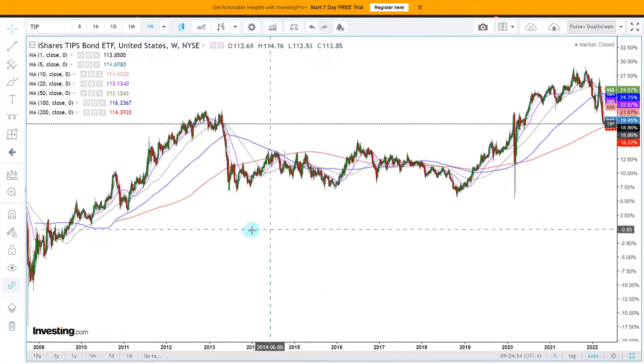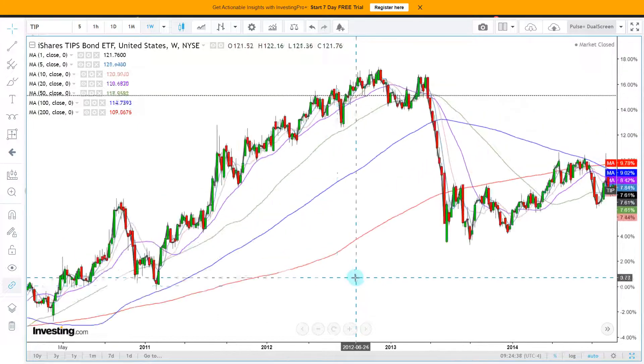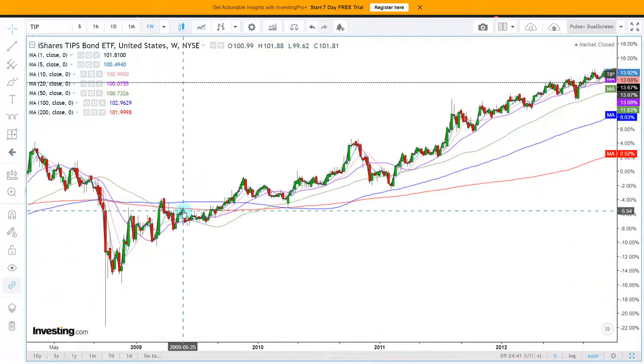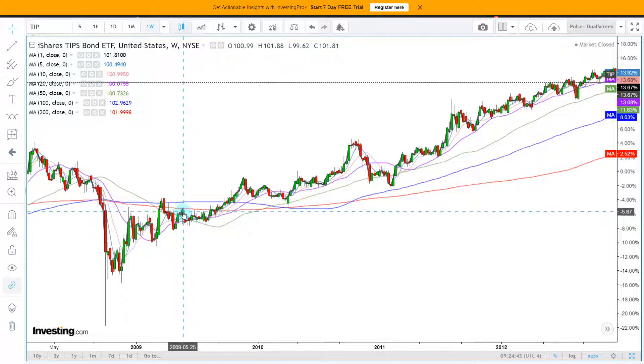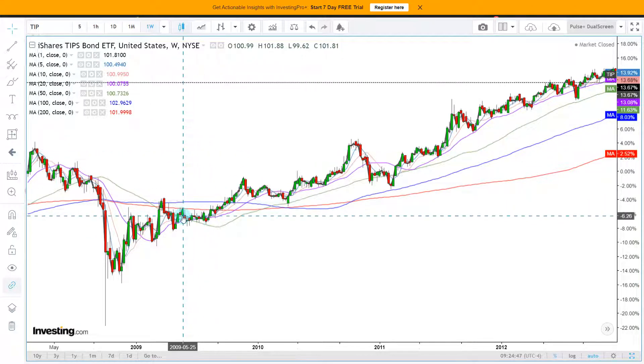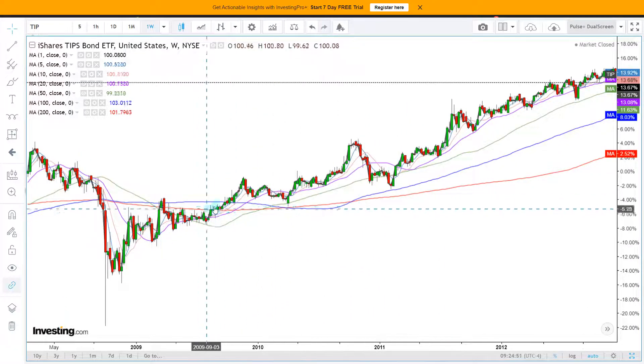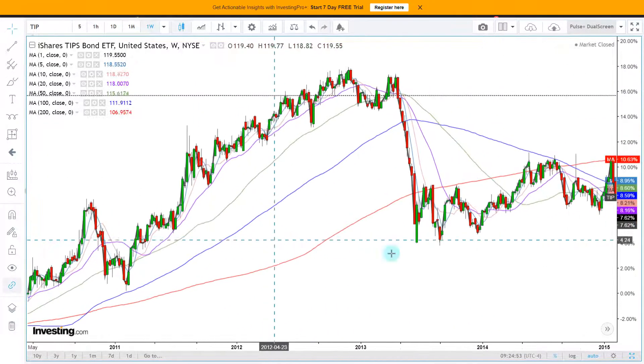The key event is that the red 200-week moving average has been important for a long period. Back here in 2009 during the big bear market, it was clear surgical resistance. Then we see it becomes support — it was a fantastic time to buy.